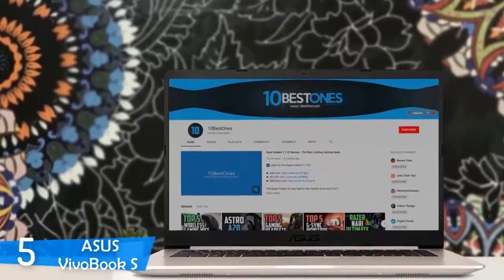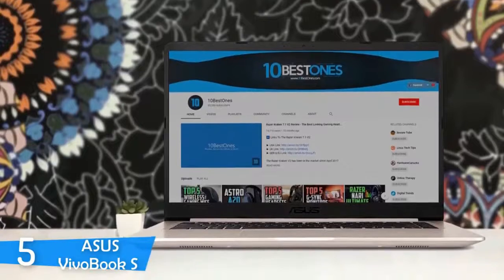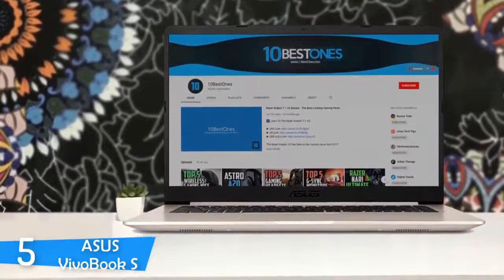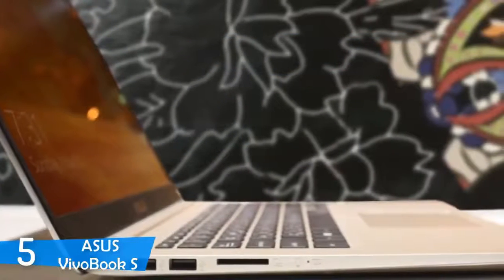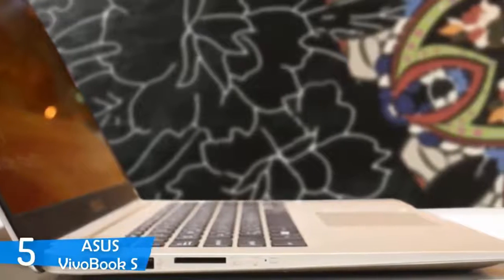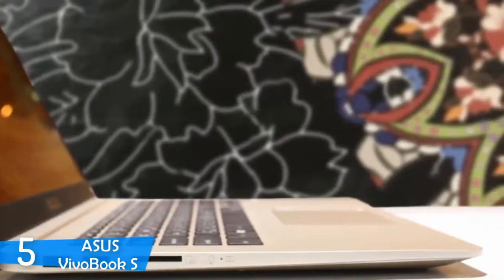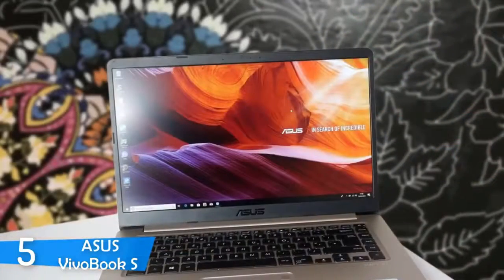It comes with a nice set of features that are apparent in its bigger brother, the ZenBook S, such as the ergo lift hinge, amazing design, great performance, lengthy battery life and much more, in this extremely valuable package. One would assume that the manufacturer has cut some costs in the design and aesthetics department, but this laptop is breathtaking. This laptop comes in different paint jobs, all more attractive than the other — just stunning, in fact.